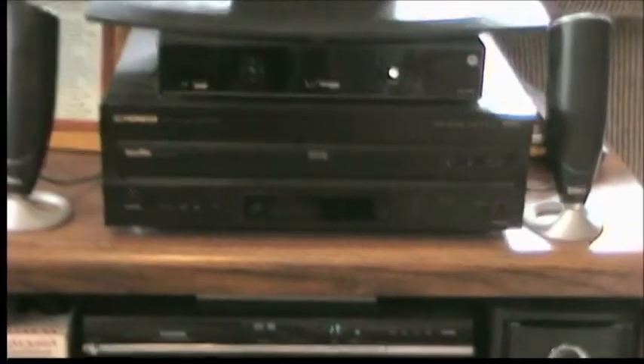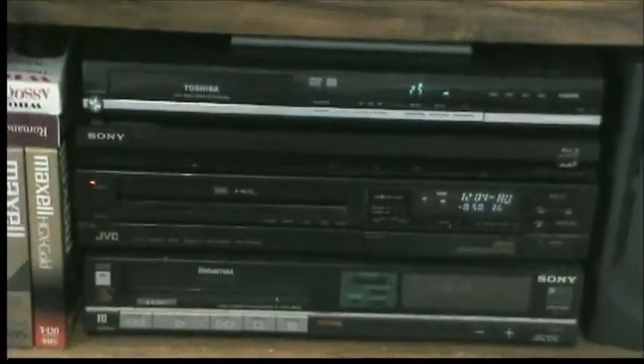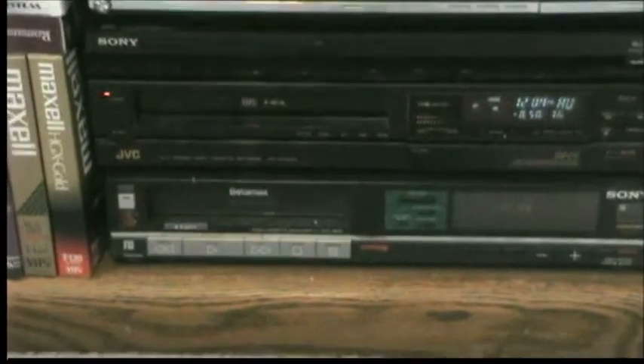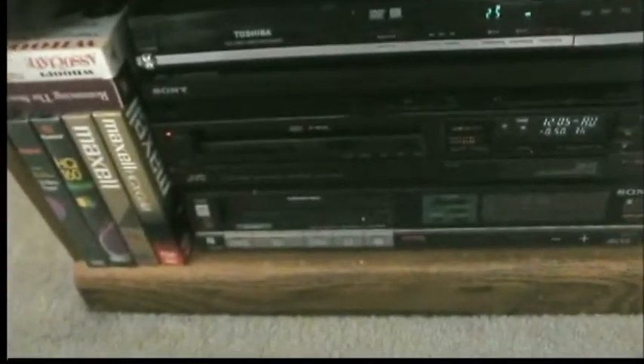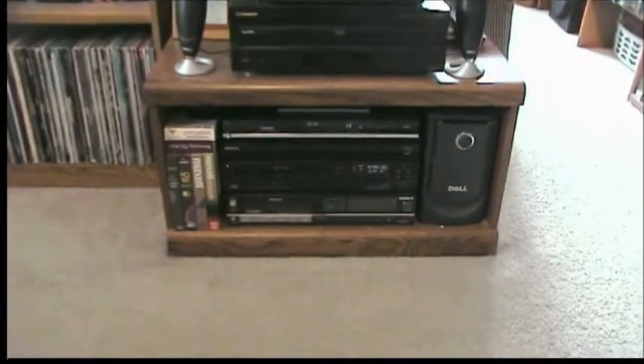Over here we have my 32-inch Westinghouse LCD TV, still going strong. Under that we have the Fios box, the Pioneer DVL-909 Laserdisc/DVD combo, my Toshiba DVD player/recorder, the Sony Blu-ray player — I picked that up at a garage sale for about $10. My JVC VCR, model HR-D750LM, and then of course my Sony Betamax on the bottom. The JVC is a Hi-Fi unit; the Betamax, unfortunately, is not.